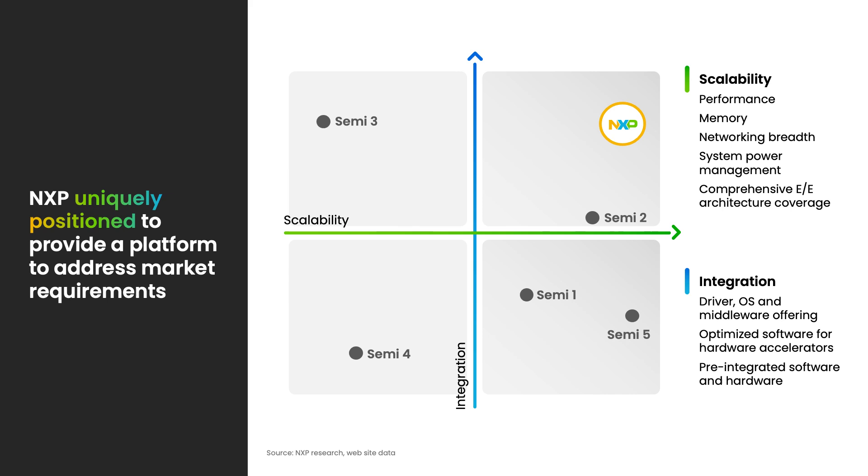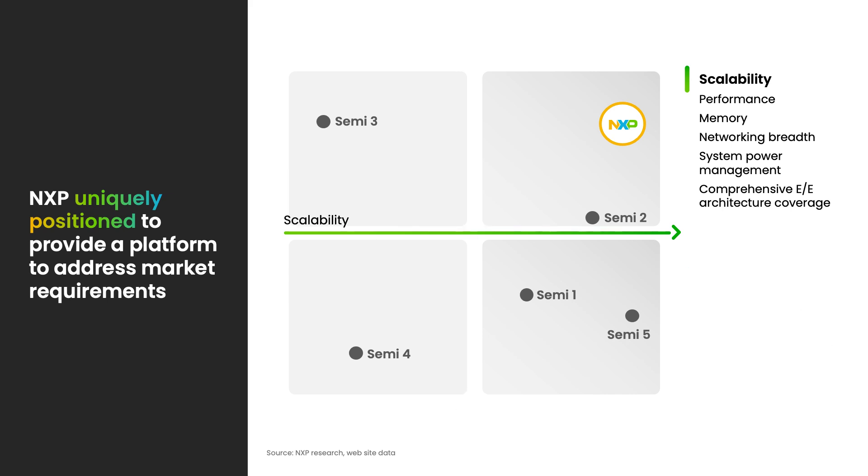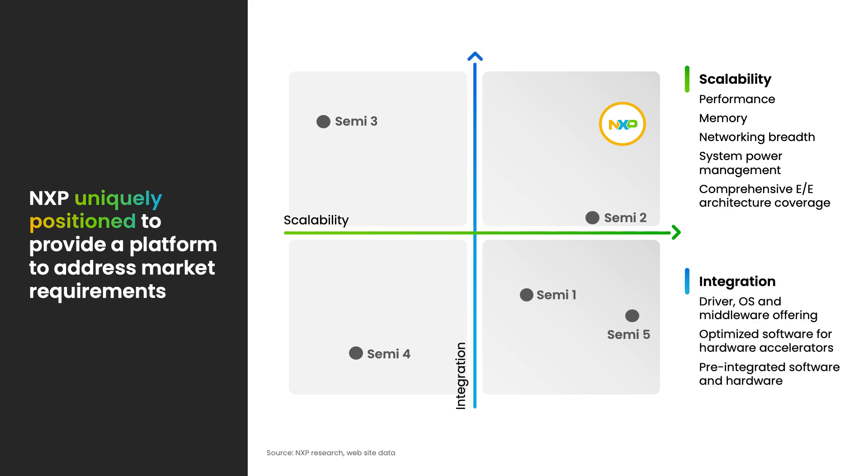NXP is uniquely positioned to address both scalability and integration. Scalability can mean both performance scalability and memory scalability required throughout the full E/E architecture from central compute to zones. It can also mean the networking requirements from an end node all the way up to central compute, and making sure system power management of the full system is addressed. Integration means the tight coupling of both software and hardware to optimize system performance. Multiple pieces of software — including drivers, the OS, and middleware layers — integrated to work closely with the silicon components are absolutely needed to optimize the overall E/E architecture.